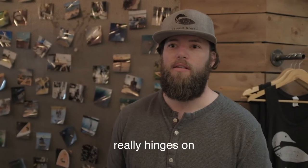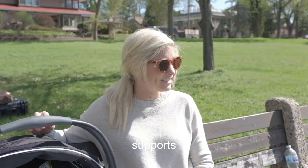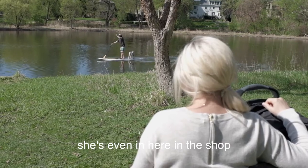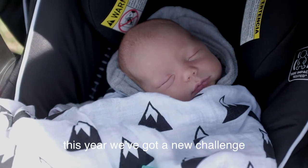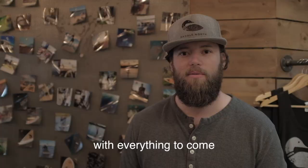Being a successful entrepreneur really hinges on the support of the people around you. My wife Sarah supports everything that I do — she'll help me with anything I need, she's even in here in the shop helping out when we need extra people. This year we've got a new challenge: we just had our first son, Bodie, so we're excited with everything to come.